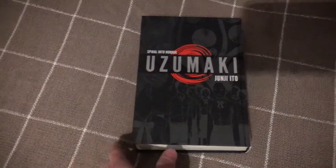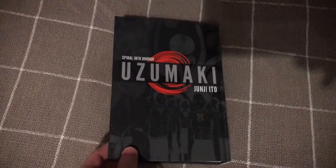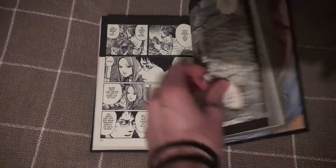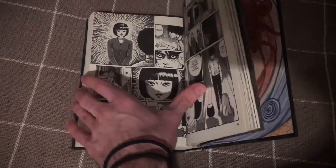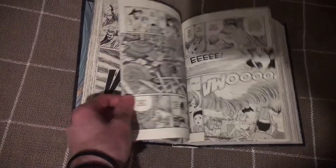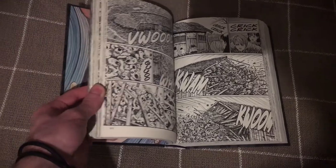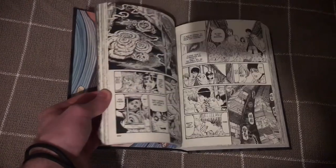This is Uzumaki. I also have Tomie and Frankenstein but didn't feel like bringing them out. Junji Ito's style is very similar across his works — the main reason you buy his stuff is for the artwork. They're spooky and kind of scary, but it's more just really cool art. It's like a grown-up version of Goosebumps. I'd go with Uzumaki as the first one to start with — it gets progressively more crazy as it goes on.